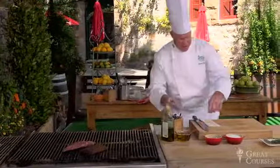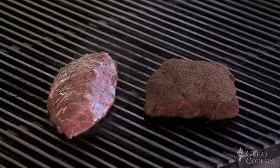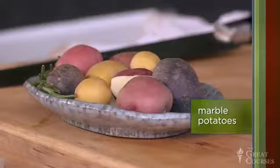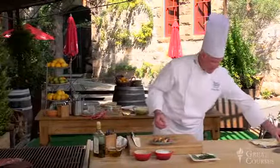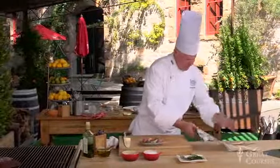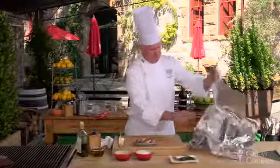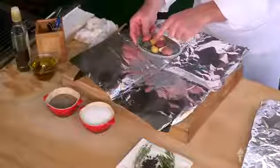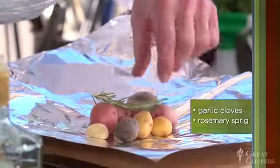Since we're serving steak, it's kind of a necessity to have some potatoes. I have these beautiful little marble potatoes — different colors, different sizes, but none bigger than about an inch. They're really small, delicate potatoes. I have some aluminum foil here. I'm going to take a sheet of aluminum foil, open it up, place the potatoes along with a couple of cloves of garlic and a sprig of rosemary — those are just to flavor the potatoes.